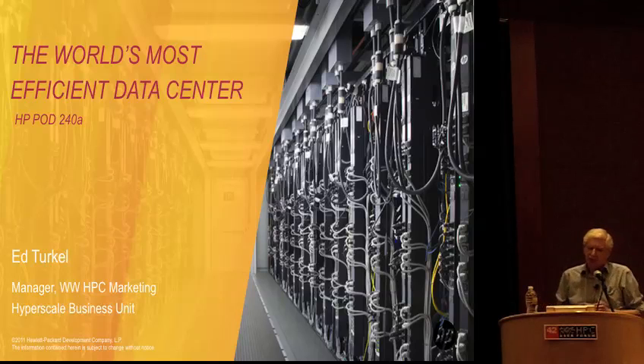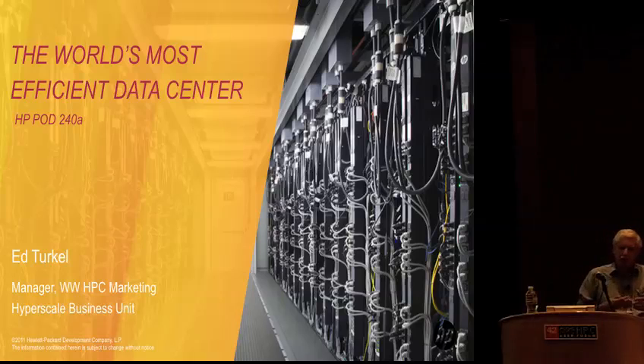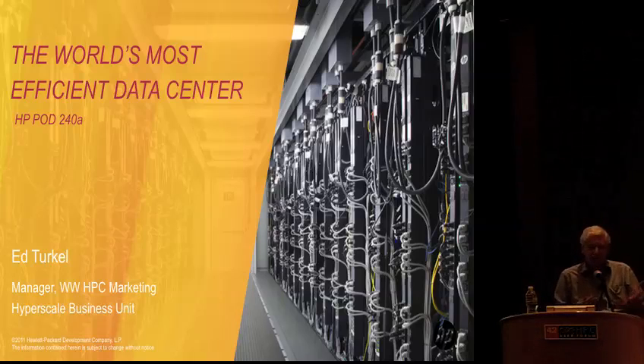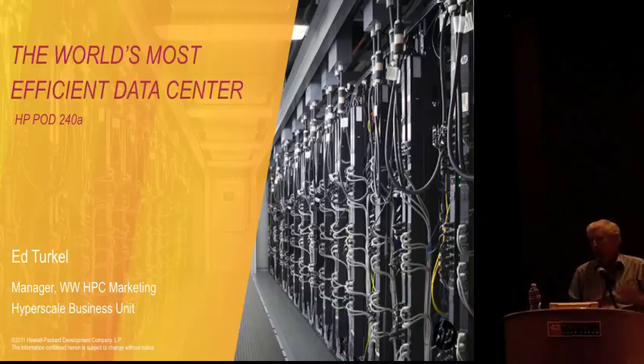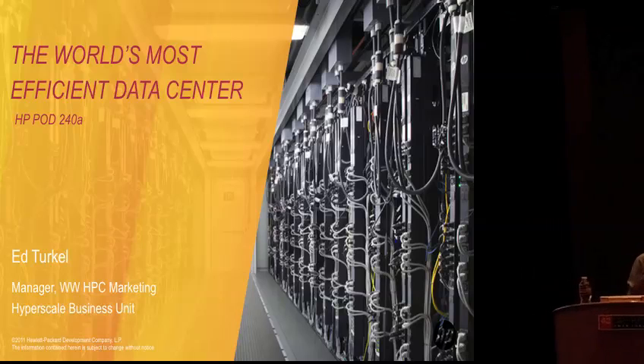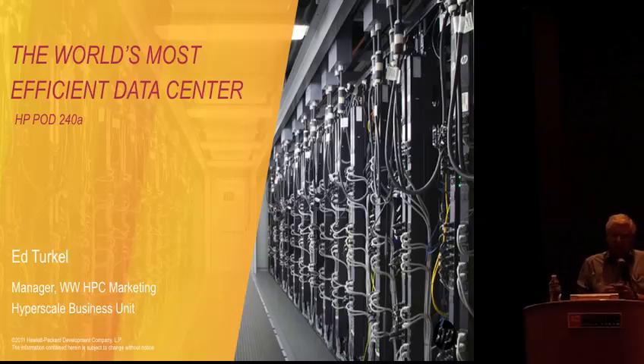It's still being touted as the greenest production supercomputer in the world as per the Green 500. That was very specifically designed with our purpose-built SL390S systems that we designed specifically for HPC with integrated GPUs, very much designed for power efficiency and performance. We talk about these three areas of performance, efficiency, and agility when talking about our HPC solutions.